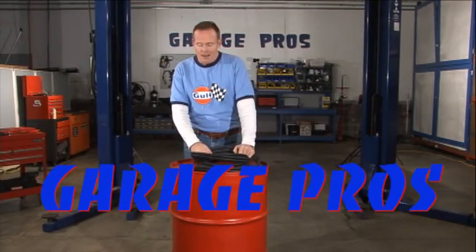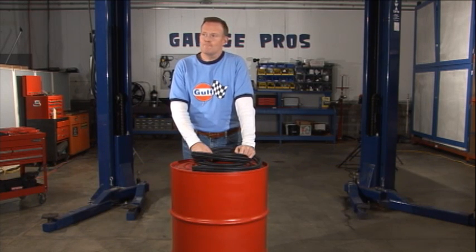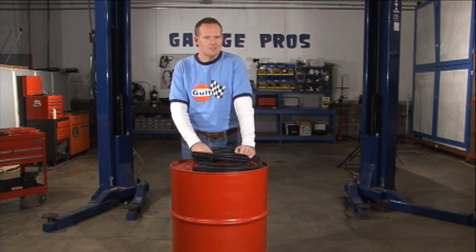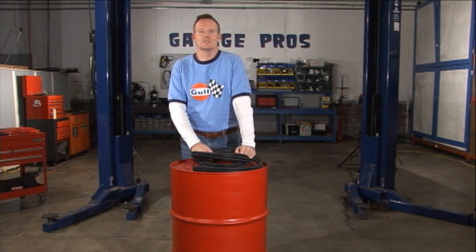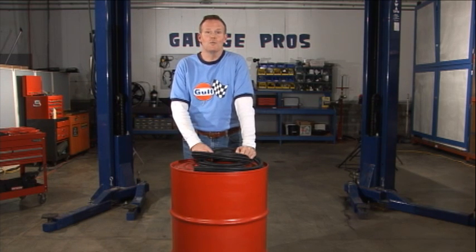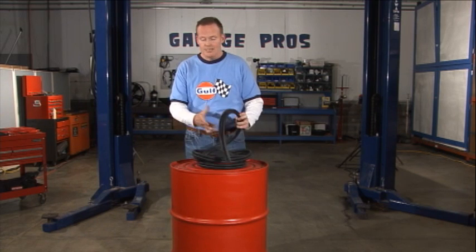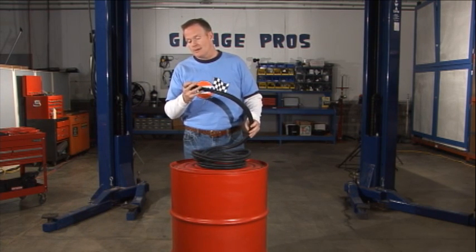Hey, welcome back to Garage Pros. I'm Mark Nolan. If you've got a car that's been around for a little while, you know that when you're driving along you have to turn the radio up a little louder and a little louder because of various noises. One not to be forgotten about is wind noise, and one of the main culprits for that is going to be your weather stripping.